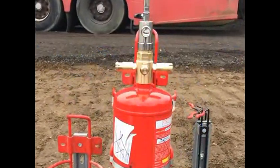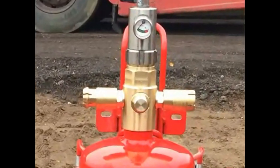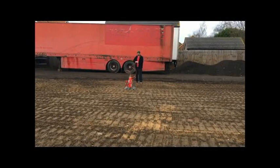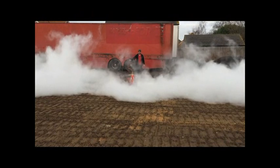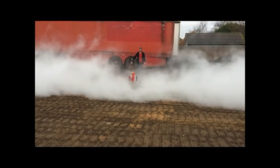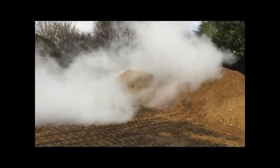To test this prototype high output bi-directional fire trace valve, we are using 6 kilograms of ABC dry powder. The high rate discharge duration is just over 6 seconds and the effective range is approximately 9 meters.